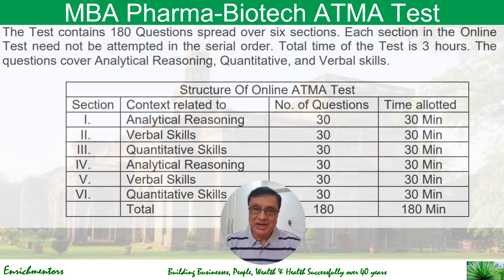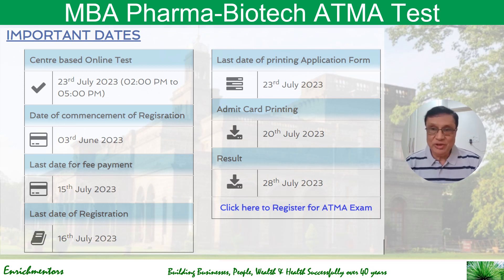The ATMA test is somewhat like the CAT, so if you have been preparing for CAT you should be well equipped — though it is not as competitive as CAT and will be a lot easier. There are six sections with 30 questions each, making 180 questions in total, and you get three hours to complete them. The sections include verbal ability, reasoning, data interpretation, and quantitative aptitude.